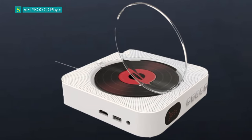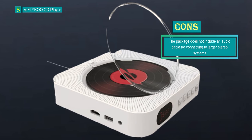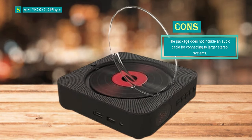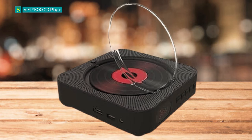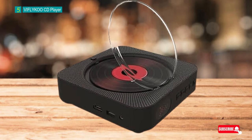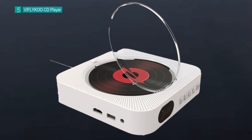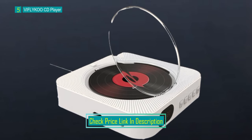For versatile connectivity, this CD player features a standard 3.5mm aux input and a headphone jack. The aux input allows you to play music from devices that don't have Bluetooth functionality, while the headphone jack lets you enjoy private listening or connect to a larger stereo system — audio cable not included. The CD player also incorporates a USB 2.0 port, which serves multiple purposes. You can use it to read and play music from a USB flash drive and, conveniently, to charge your phones, tablets, or laptop devices.